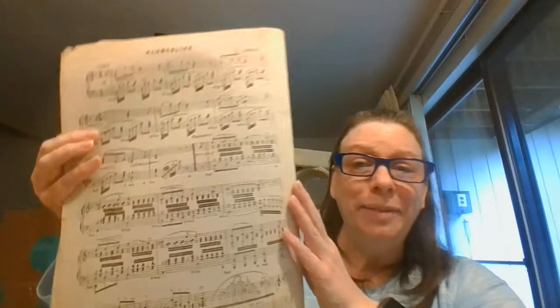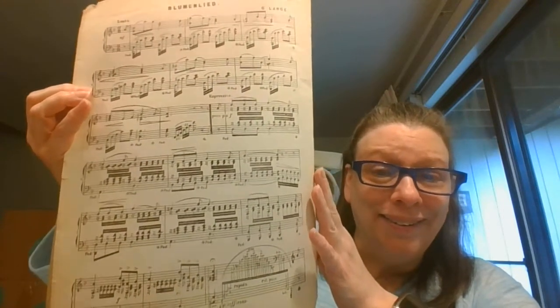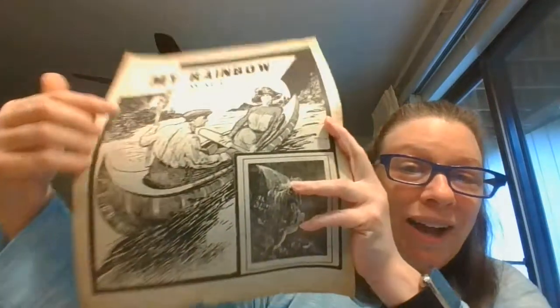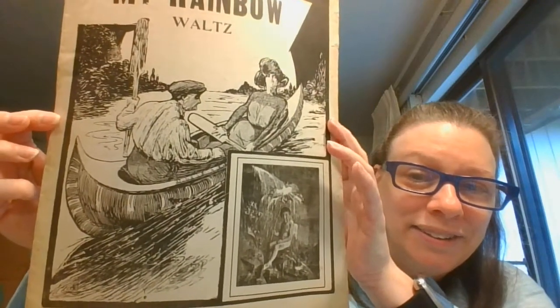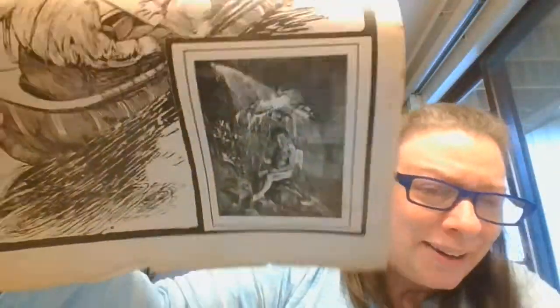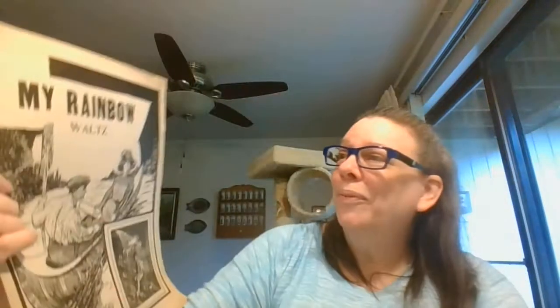This one I think is a little more advanced because I don't play piano, but holy cow, I would be a little scared to play that. And then we have 'My Rainbow Waltz,' which has this really neat illustration of them taking a little canoe trip, and then there's this little kid on the bottom. I don't quite understand what he has to do with the rainbow waltz.